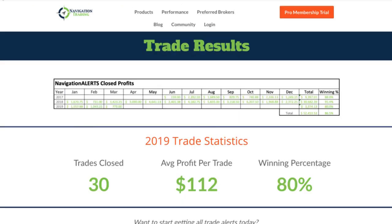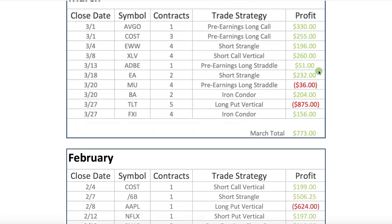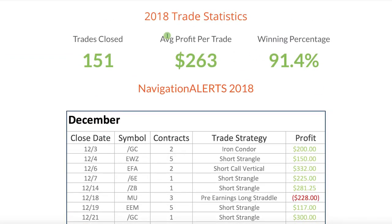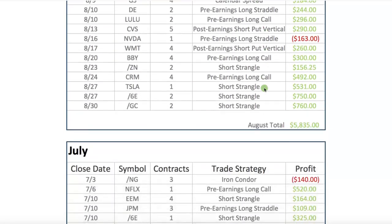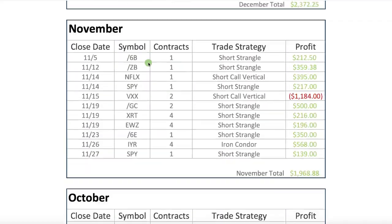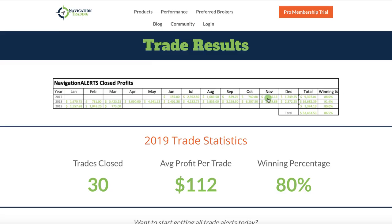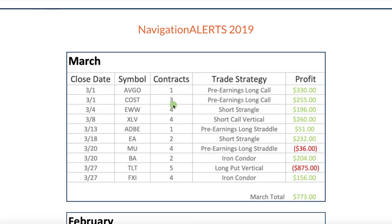Let's take a look at the performance. So far in 2019, we've closed 30 trades, average profit per trade $112, with a winning percentage of 80%. As you scroll down this page, you can see the 2018 performance all the way back to 2017 when we first started posting our alerts. Since we started in June of 2017, total profits of $53,453 with a winning percentage of 86.5%. Keep in mind, this is trading really minimal contracts — one, three, four contracts — typically staying under five contracts per trade.